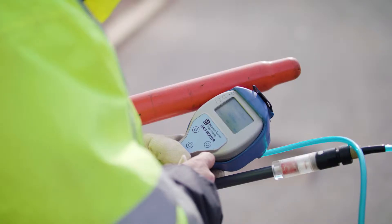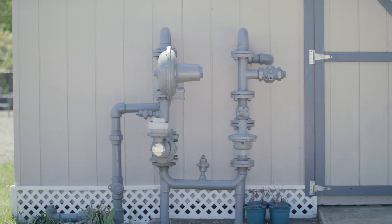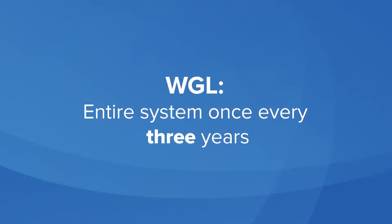These leak surveys are a 100% comprehensive inspection of our entire pipeline system, and we conduct them every three years. This exceeds the minimum federal requirements, which mandate that the survey be completed once every five years.